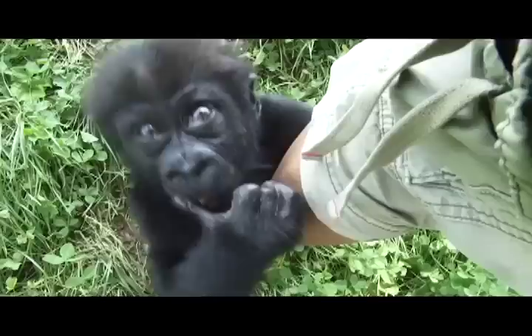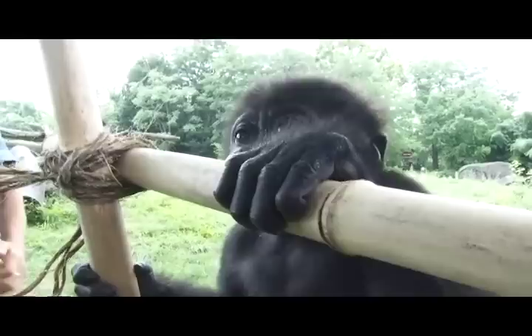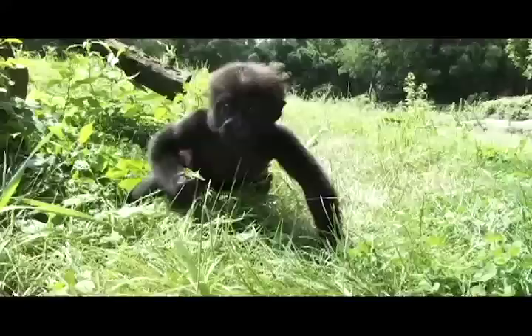After a couple of hours of that, the gorilla family goes up on exhibit. And then the baby comes outside — he gets three hours outside if the weather's good: not too hot, not too cold, not too much rain.